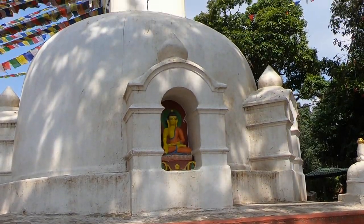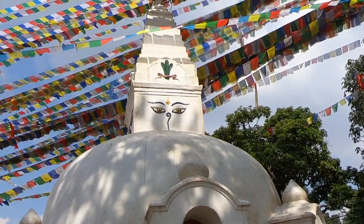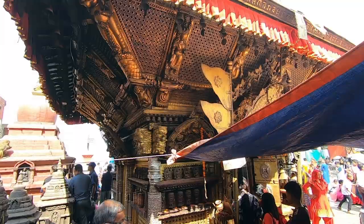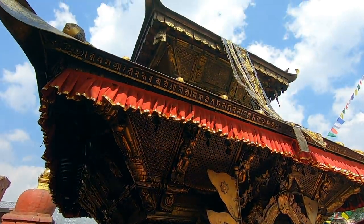Here at Swayambunath, you get a large number of Buddhists as well as Hindus visiting, and it's perhaps the best place to see religious harmony in the entire country of Nepal.